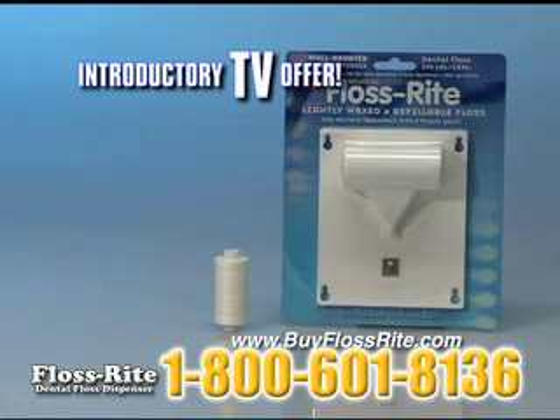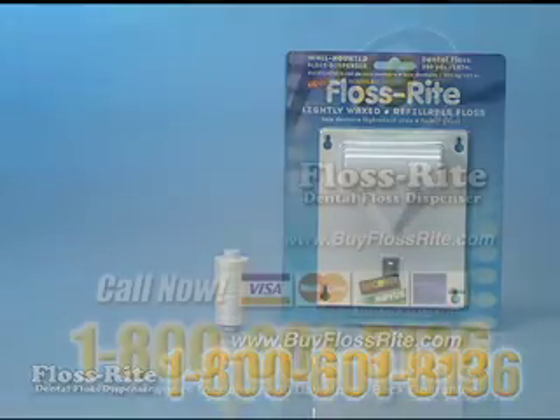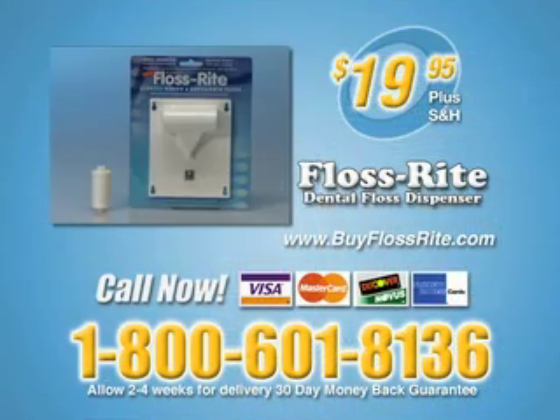Order FlossRite through this introductory TV offer and we'll include free FlossRite refills for life. Just call 1-800-601-8136. Each FlossRite dispenser is only $19.95 plus shipping and refills are free for life. That's 1-800-601-8136. Online at buyflossrite.com.